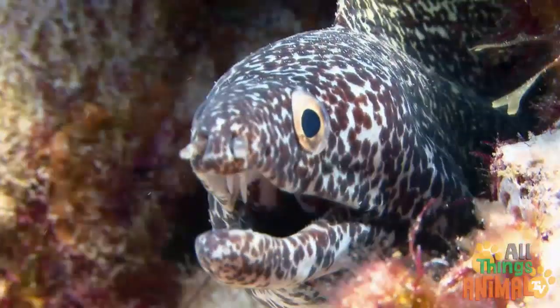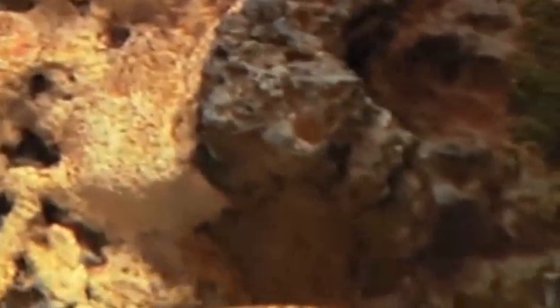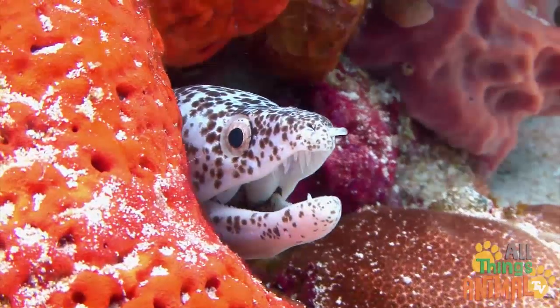Eels can be found in both fresh water and salt water, but some can live in both. They love to hide in holes, or between rocks, in places called eel pits. Or in coral, like this spotted eel. That way, they can sneak up on their prey.